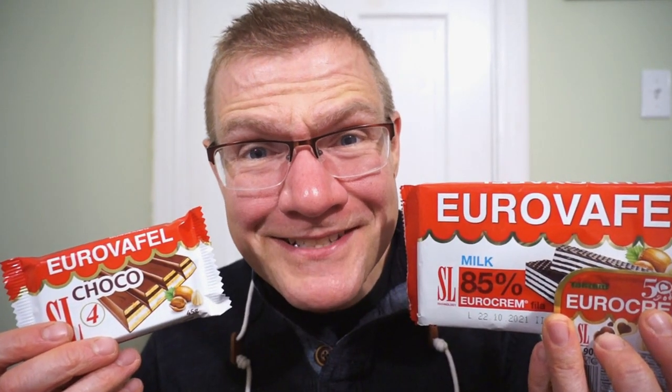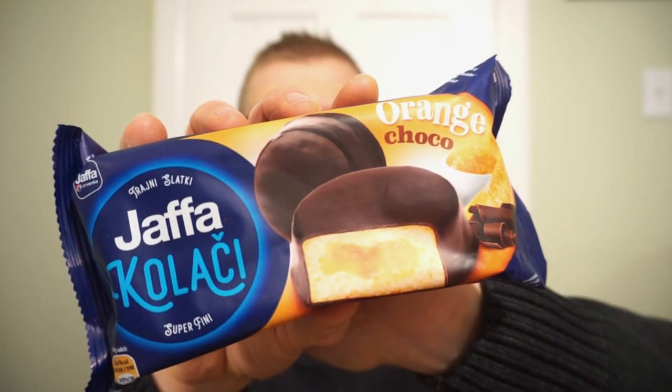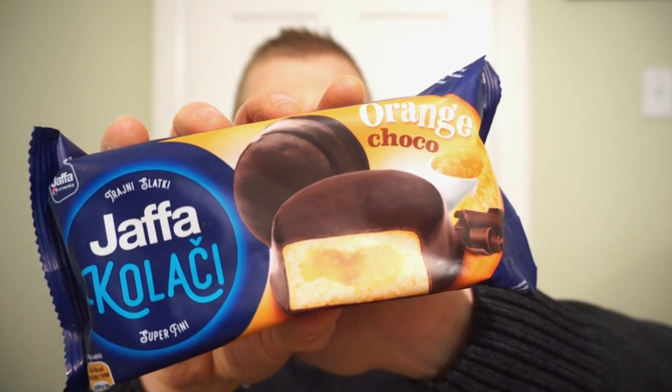So we got a lot to go through, so it's going to be pretty quick. A lot of similar brands, some that I'm not entirely sure is actually Bosnian. I can't remember if Jaffa is actually Bosnian or not — if it's not, I apologize. But the rest of the snacks definitely are Bosnian. Let's start with the Jaffa cakes — the Jaffa kolaci, maybe it's called.